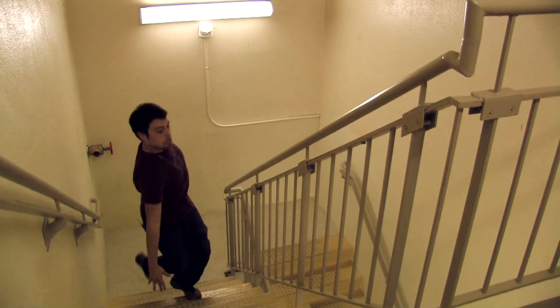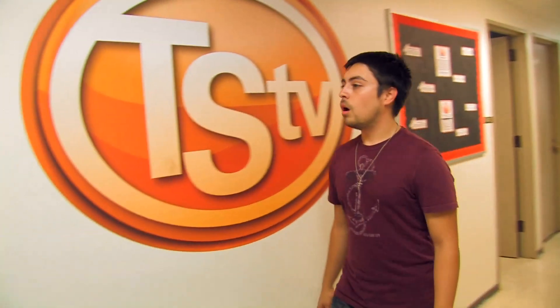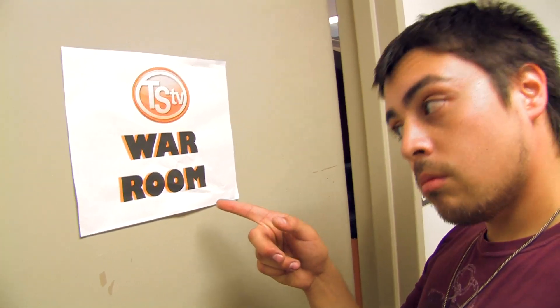All right, time to go upstairs. TSTV is on the top floor. Once you get out of the staircase, take a left. The first room you'll want to visit is the War Room — this is where we hold all of our meetings, and we like to hang out here too even when we have nothing else to do. Why don't you go on inside and take a look for yourself? Don't worry, we won't bite.